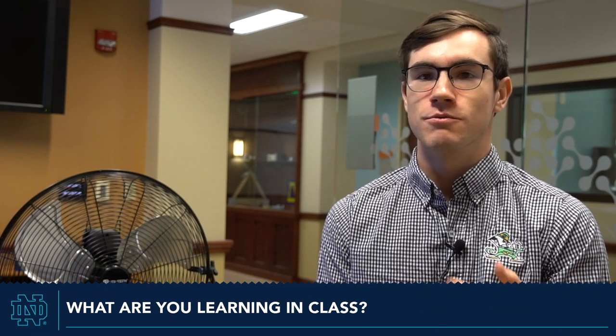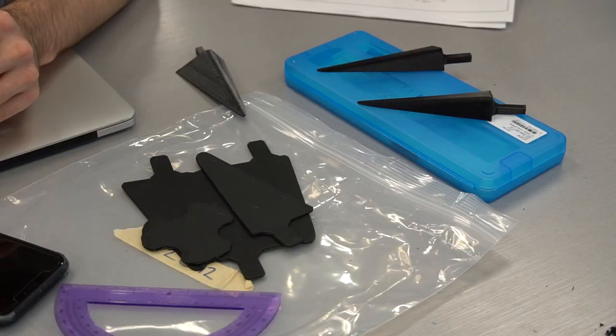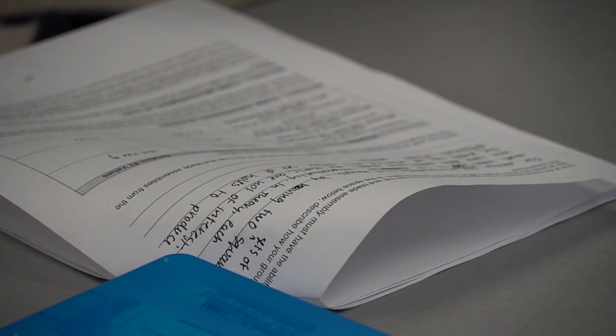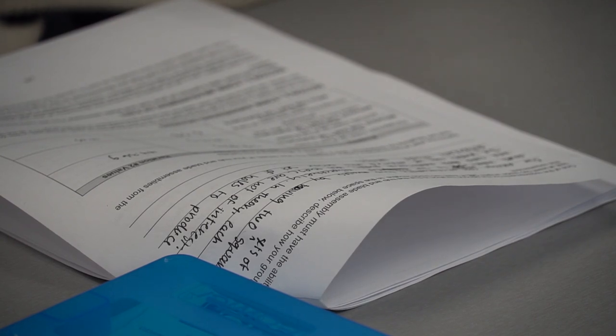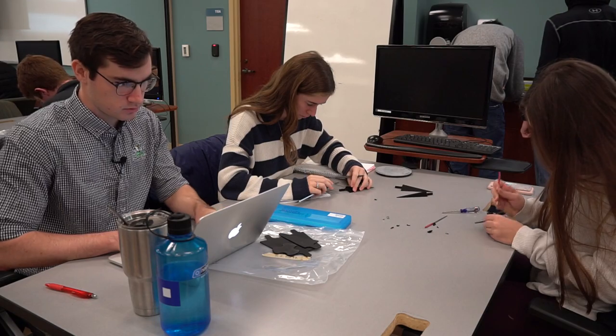That project started with cardboard and paper where we were just making and turning things and learning about the way the wind turbine functions. And since then, we've moved to 3D printing parts. This is our second iteration of 3D printing parts. So we're trying to generate as much power as we can with as little material as possible.